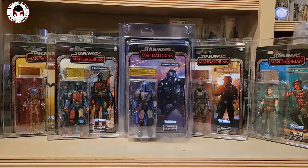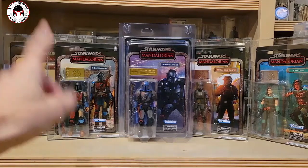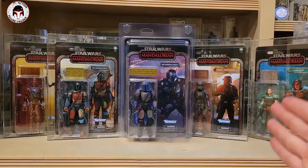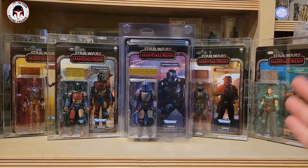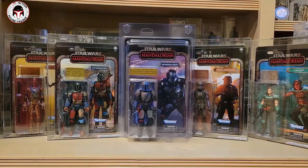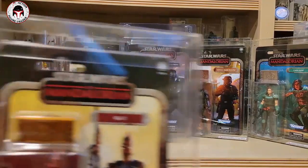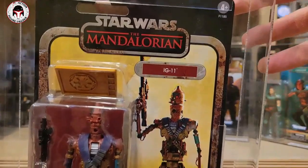These were all store exclusives last year. The others are behind me and I'll show you the Heavy Infantry Mandalorian at the end. The IG11 was a GameStop exclusive, the first issue Mandalorian was an Amazon exclusive, we got this new Amazon exclusive, Cara Dune on the far right was a Target exclusive, and I believe the Imperial Death Trooper was also an Amazon exclusive. I got all of these graded by Collector Archive Services.